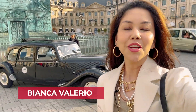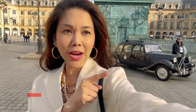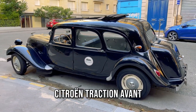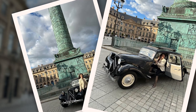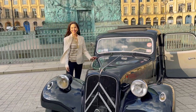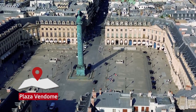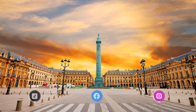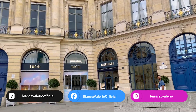Hi everybody! Je m'appelle Bianca Valerio and welcome to Paris — and that's my ride. No, I'm serious, that is my ride. That is a vintage Citroën. This model in particular is the very first model that actually had a front engine in the car, as opposed to the ones that had it in the back. We are here in the Place Vendôme — basically the most expensive plaza in Paris. All around we are surrounded by the most expensive shops: we've got Chanel, Jaeger-LeCoultre, Louis Vuitton, Dior, Schiaparelli, and so on.